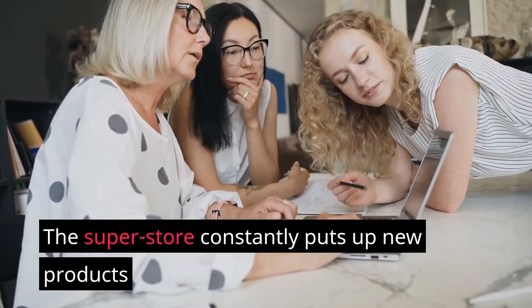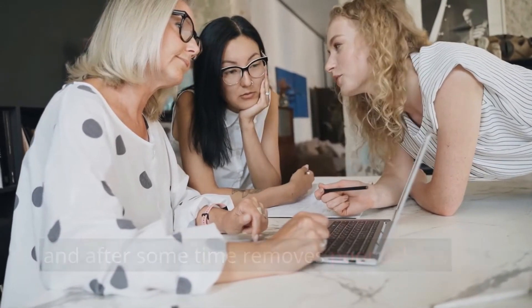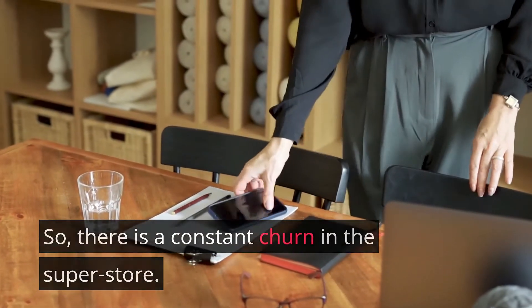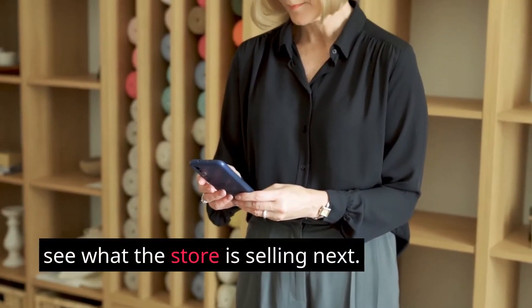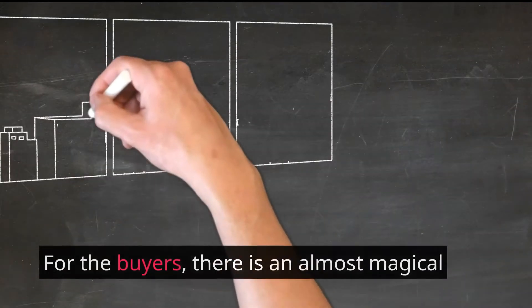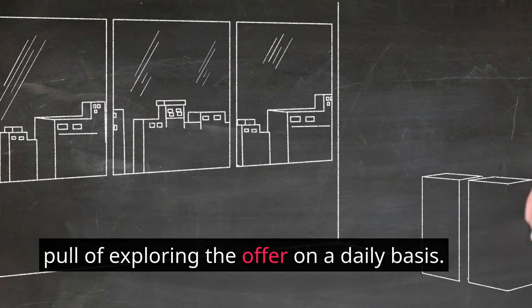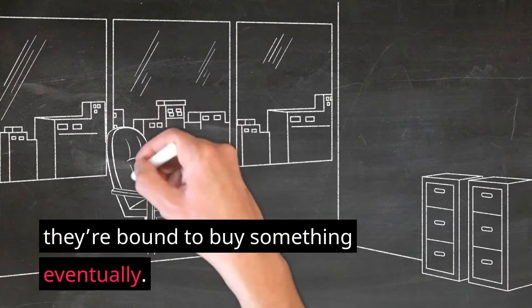The superstore constantly puts up new products and after some time removes poor sellers. What remains is kept until it no longer sells. So there is a constant churn in the superstore — this churn attracts buyers who are eager to see what the store is selling next. For the buyers, there is an almost magical pull of exploring the offerings on a daily basis. As long as they keep coming back, they're bound to buy something eventually.